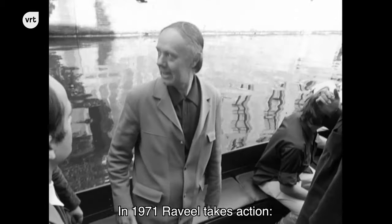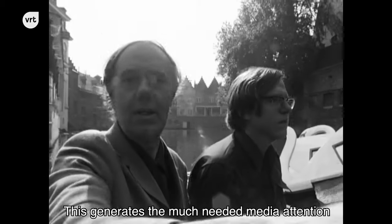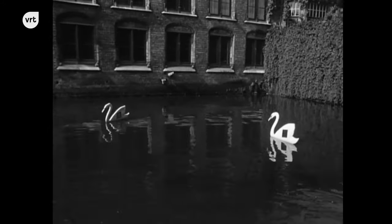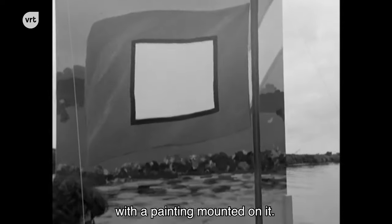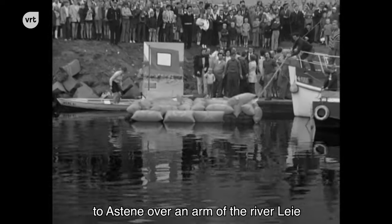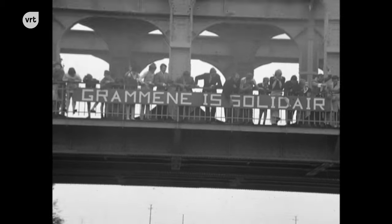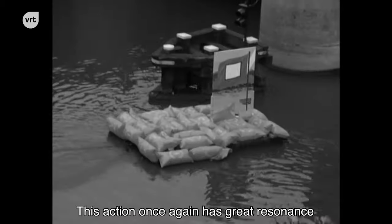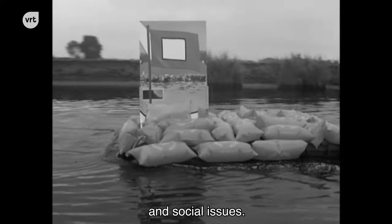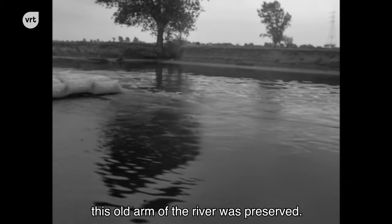In 1971, Raville takes action. His swans float on the canals during the Bruges Triennial, generating much-needed media attention for the polluted water of the city. That same year, he creates a raft with a painting mounted on it and has it pulled from his village Machelen to Astene, over an arm of the river Laet which is in danger of being filled in. This action draws attention to ecological and social issues, and thanks to Raville's raft, this old arm of the river was preserved.